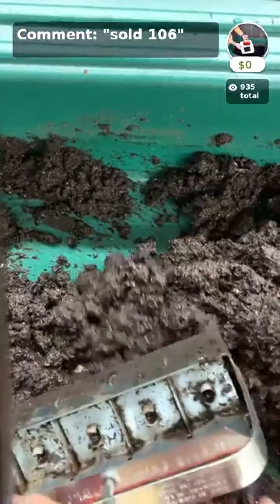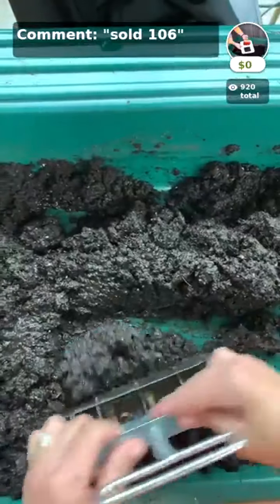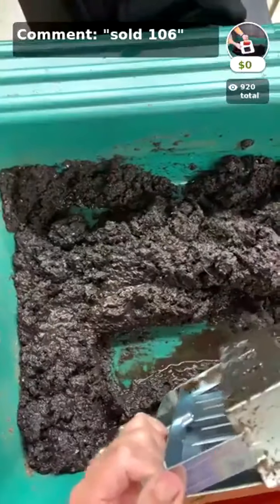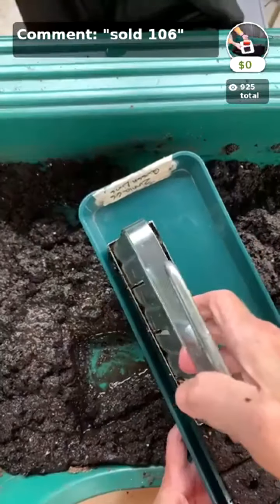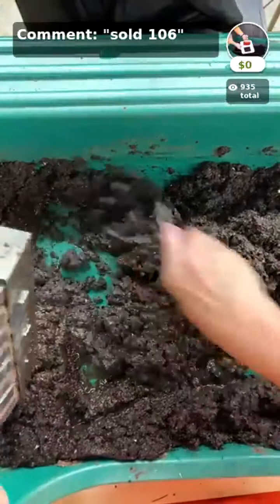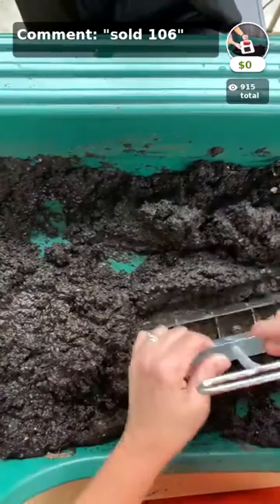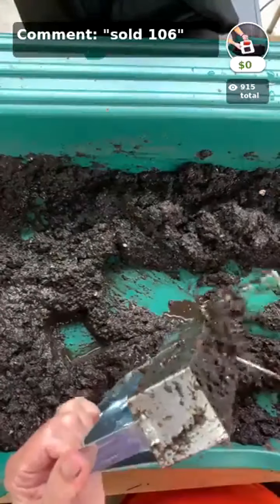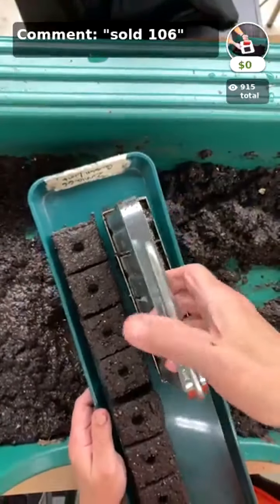I'm making 16 two-inch blocks total — just making a few more because I want to sow ornamental kale into these. It's borderline a little too wet, but if you have trouble getting blocks to release from the blocker it's because your soil is too dry — I always air on the wetter side. Look how beautiful those blocks are.